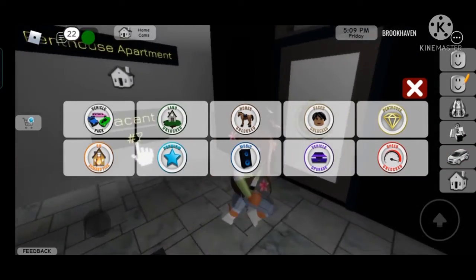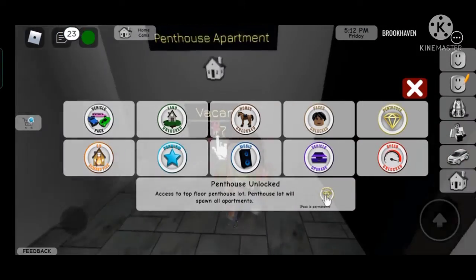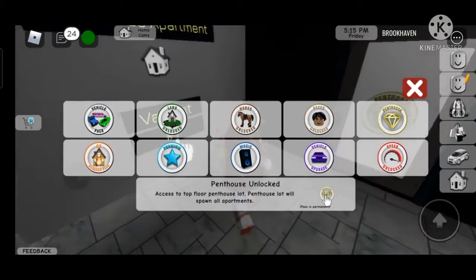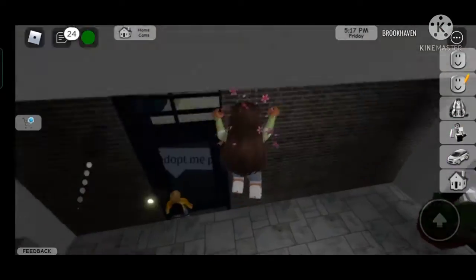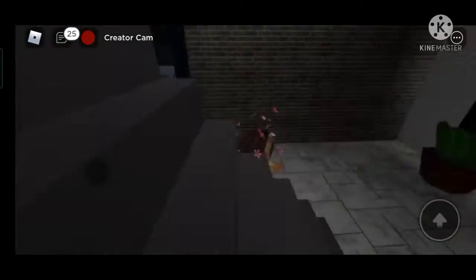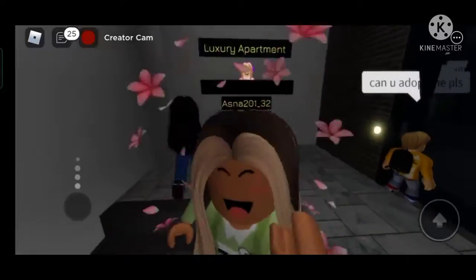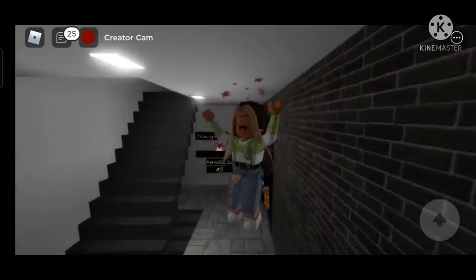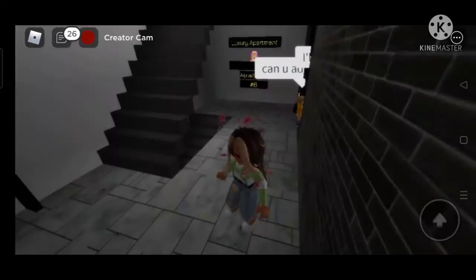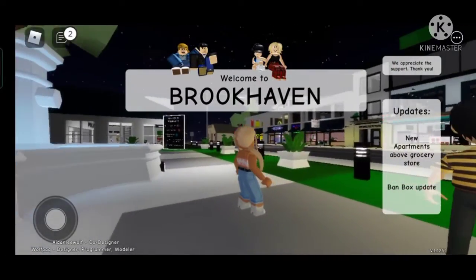I'm not buying it right now because the penthouse only gives you like three houses and just this. I really don't want to get this, and I also don't want a private server because public servers are much better. I'm just saving my Robux for later on.